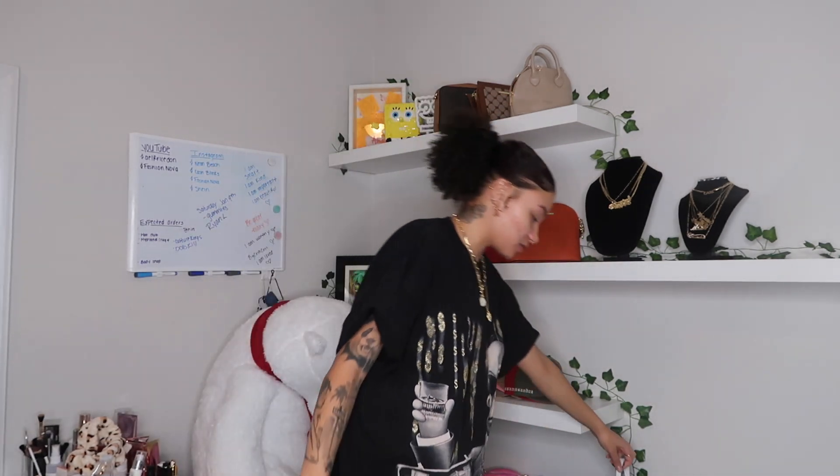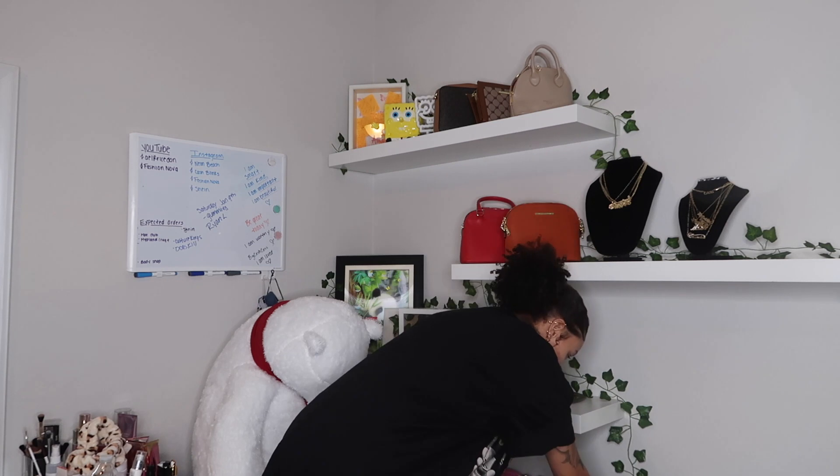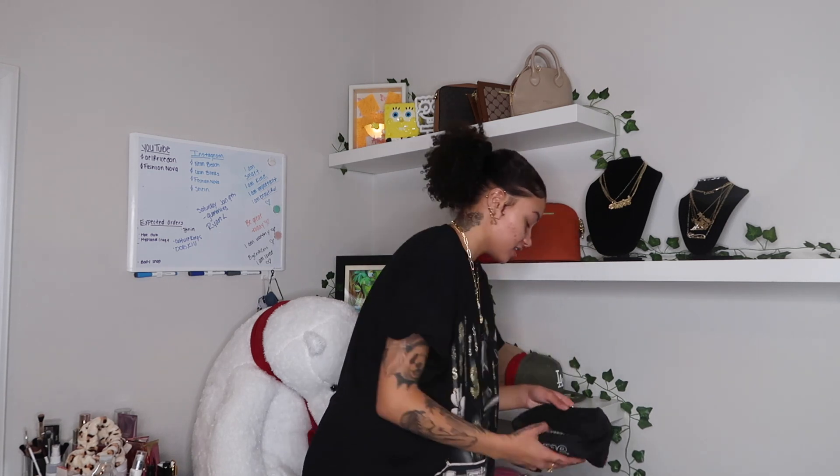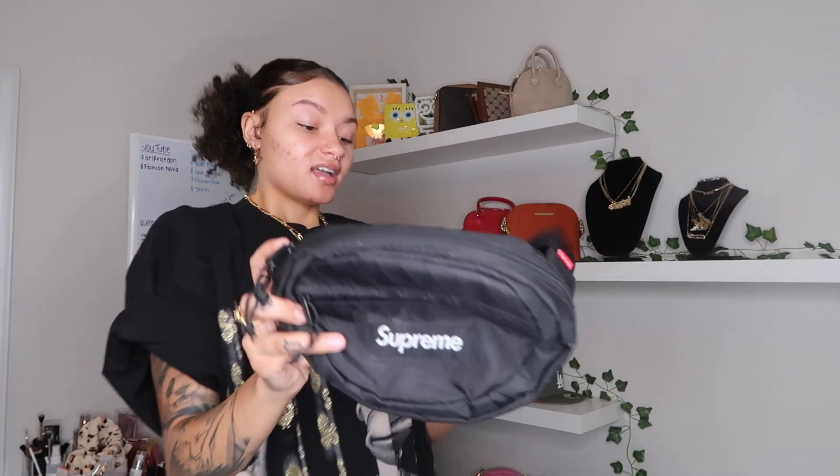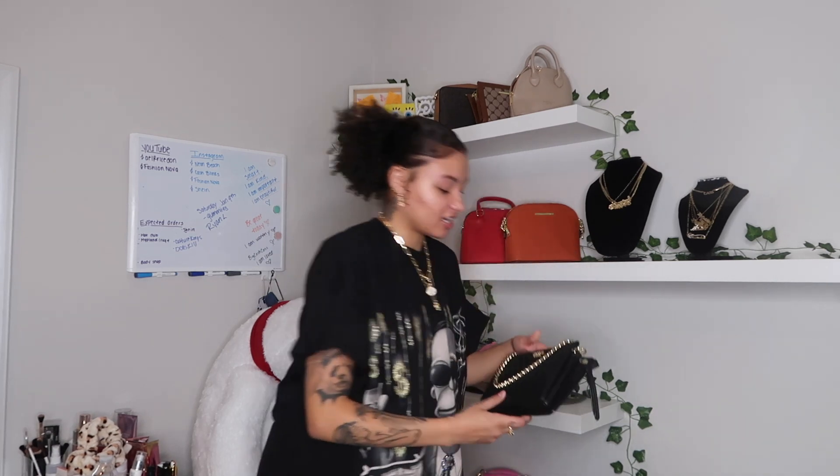Then I have another Supreme bag — it's a fanny pack. Y'all remember when fanny packs were really it? I still mess with fanny packs. I haven't worn this one though. And then the Supreme bag I'm always talking about looks exactly like this — it's a rectangle and the strap goes like this, so it's like a crossbody bag.